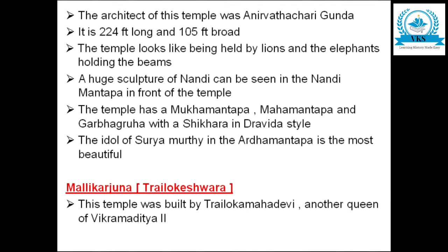All these temples are the main examples of Badami Chalukyan art and represent the main contribution of the Chalukyas towards art. I hope you have understood all the points clearly. If you have any doubts, ask in the comments, subscribe to my channel, and share with your friends. Thank you for watching.